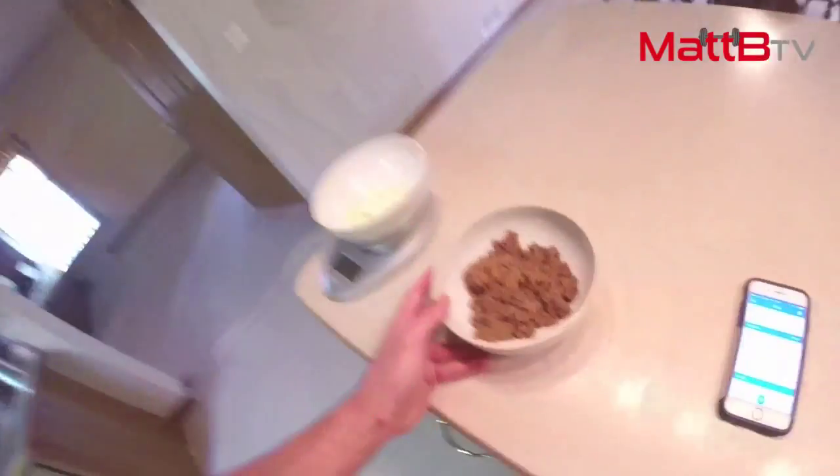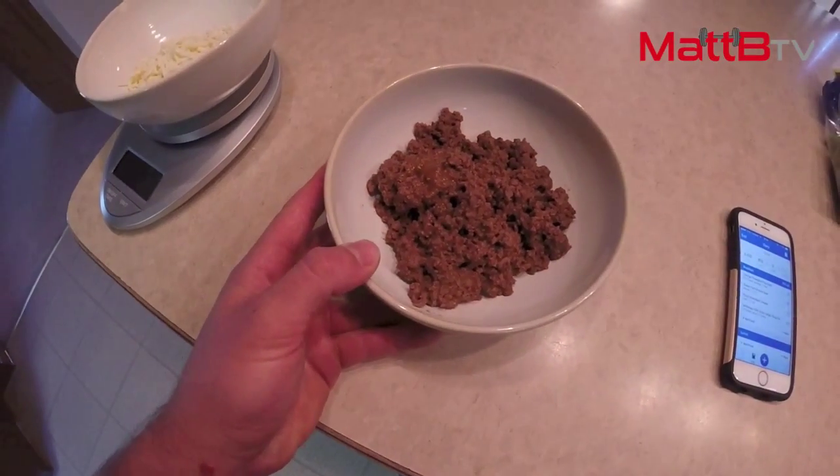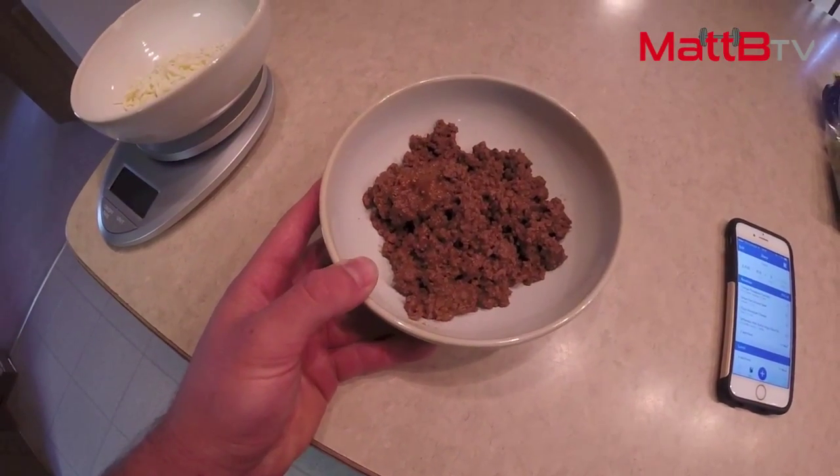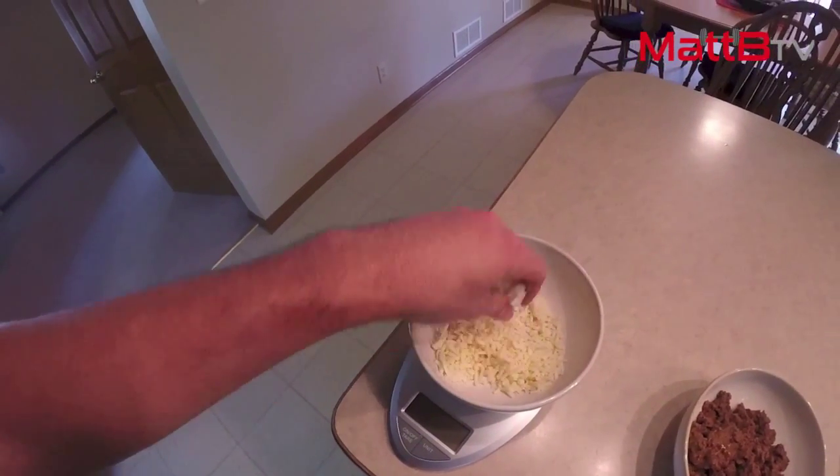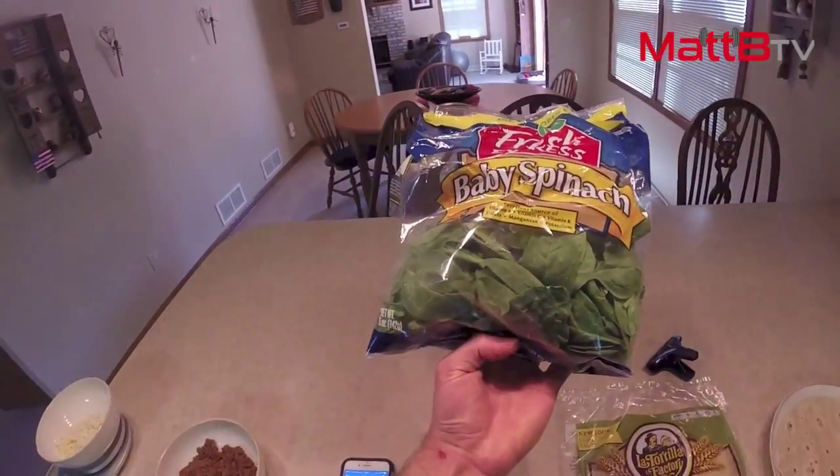We're working with 7 ounces of grass-fed ground beef — really good macros on that, low in fat, high in protein, obviously no carbs because it's meat. Then we're working with 2 ounces of shredded cheese. This is more so for pizza but I'm all out of normal cheese so I'm improvising. Then I'm just going to put some baby spinach on there.